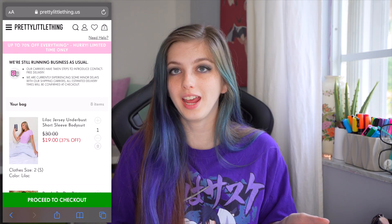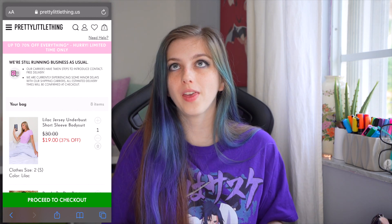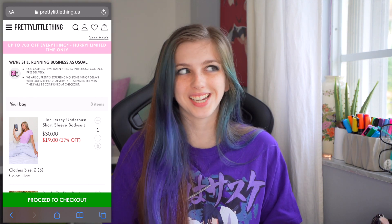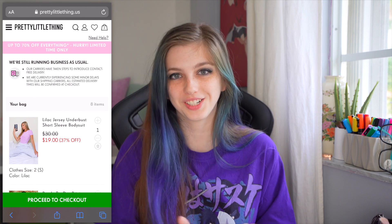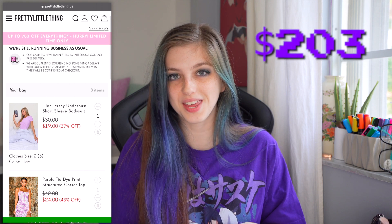I added a few more things off-camera: a white t-shirt bodysuit to go with a blazer that I got, which I think you guys are gonna really like, but I'm not gonna show you because I want it to be a surprise. So I'm gonna go ahead and check out. We got eight things in total and I think we have a lot of variety, so I'm really excited. I guess let's just wait for it to get here.